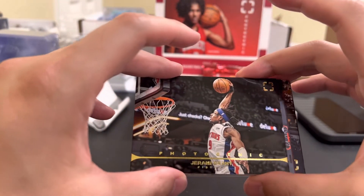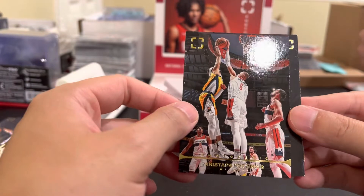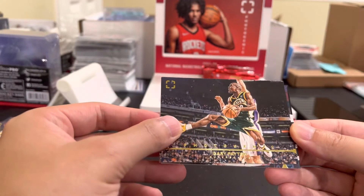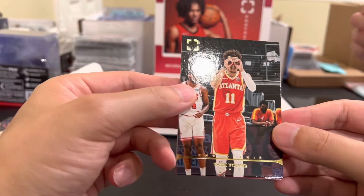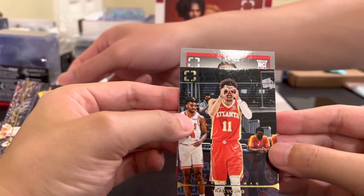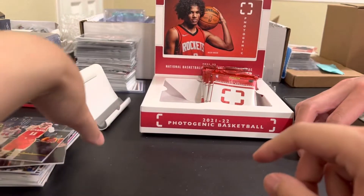Jeremy Grant. Porzingis - he's pretty sick, it's a clean card. Who is this? Gary Payton - the Glove? That's the Glove. Trae Young - ice Trae. Another rookie - no it's like Scotty Barnes - just kidding, Brandon Boston. Damn the red made me think it was a Rocket. Brandon Boston Jr.